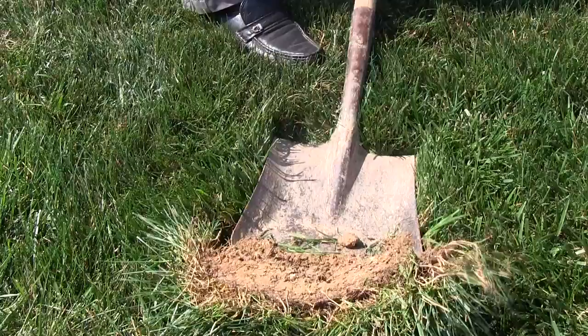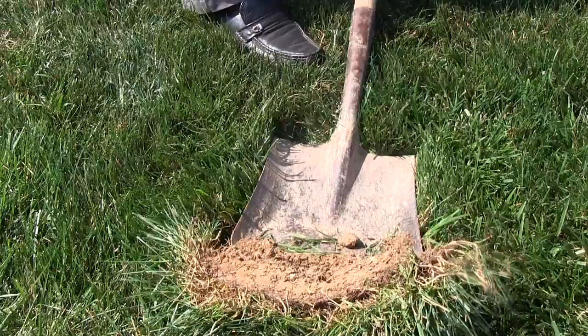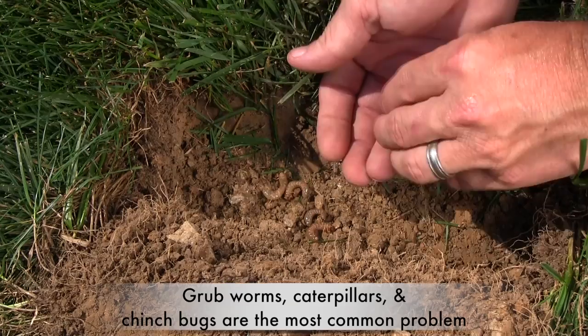A lot of people call their extension office with one common problem — they're digging in their lawns and gardens and they find grub worms. But don't panic; there are lots of insects that live in our lawns and landscapes, and most of them are not pests. The major culprits are grub worms, caterpillars, and chinch bugs.